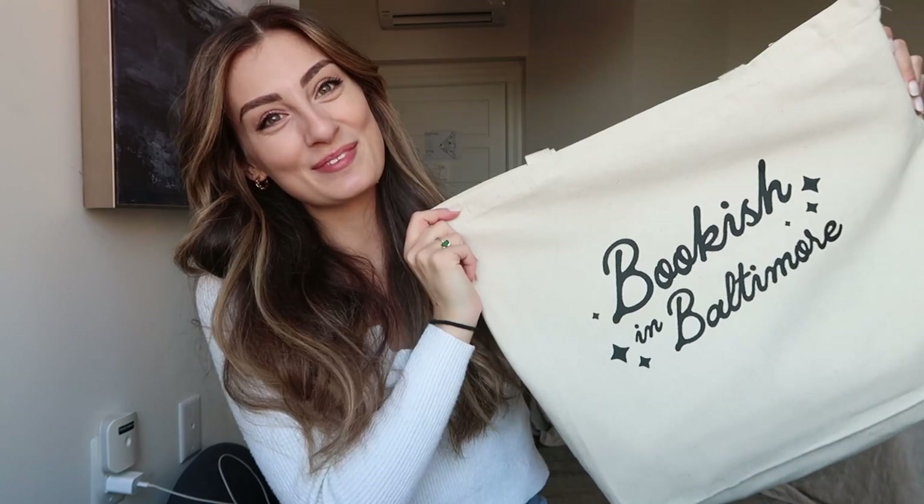We had to wake up at like nine to go check in because we are here for Bookish in Baltimore. I'm so excited! We went and got our ball tickets, which we're excited for. They gave us these cute little tote bags. We did go to the Washington Monument and the art museum right beside it — I'll put the name here because I can't remember — that was really fun and cool. Took some pictures but forgot to take video.